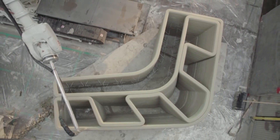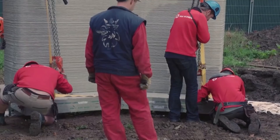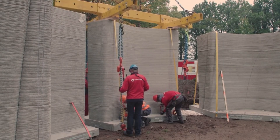Their home was printed in 24 parts in a nearby factory before it was taken to a plot and assembled. Designers say the house is up to Dutch building standards and is the first of five in what they're calling Project Milestone.